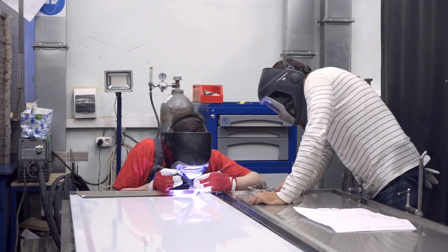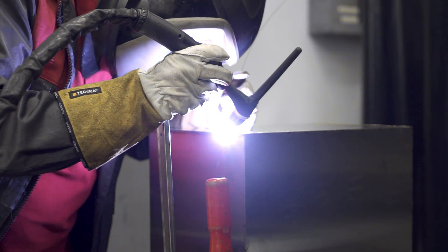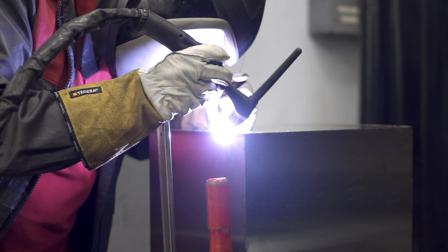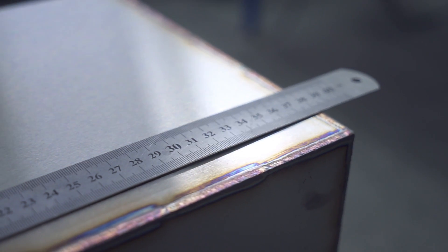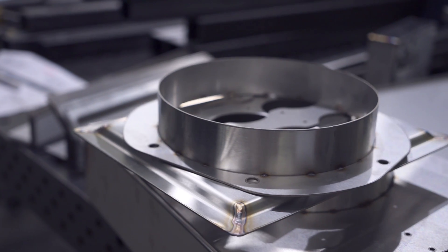Why is welding of stainless steel such a difficult technological step, and why is it so hard to reach high quality in that? Stainless steel has residual tension after welding, and if you weld it without proper experience or equipment, parts of the final goods will have visual deformations.